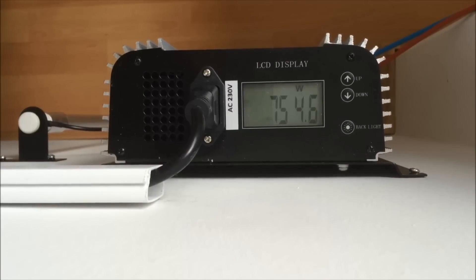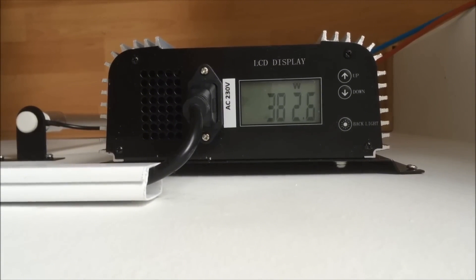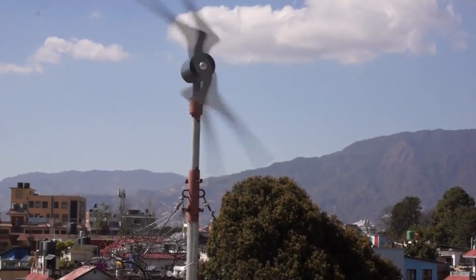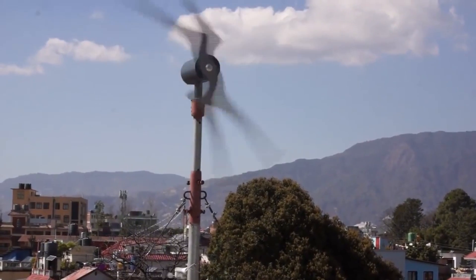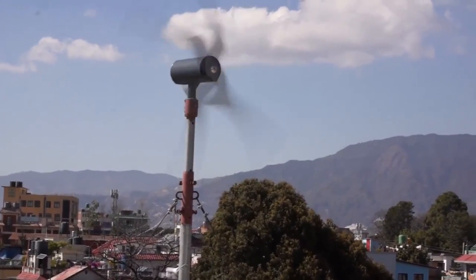The grid inverter has an onboard computer and display, which allows the user to monitor and control the performance and yield of the wind turbine. It also has a ceramic high-current dump load, which acts as a safety mechanism to prevent the wind turbine from over-speeding or overheating in case of strong winds or power surges.